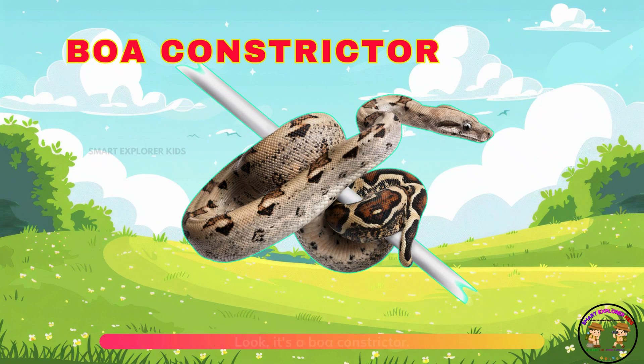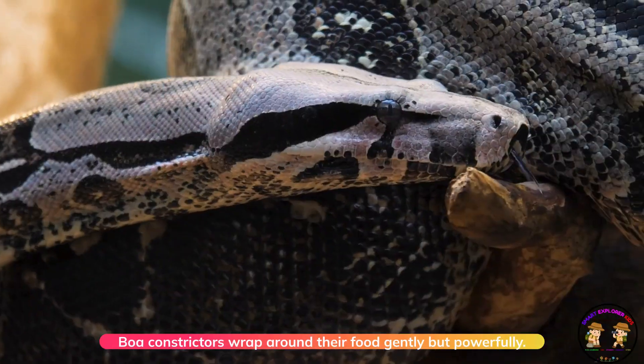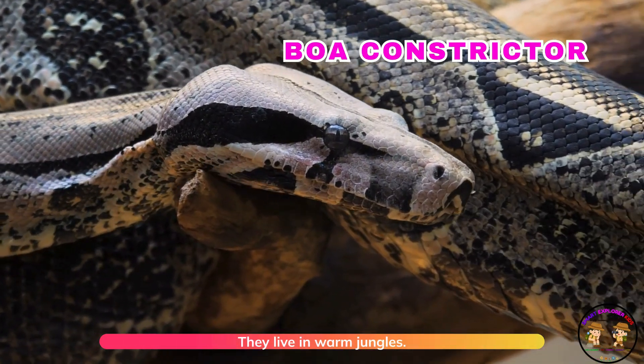It's a boa constrictor. Boa constrictors wrap around their food gently, but powerfully. They live in warm jungles.